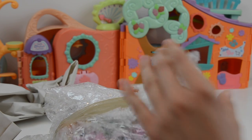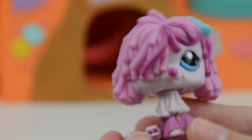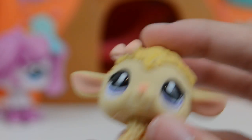So what I'm going to do is open it and then review each pet one by one and show you guys. So let's get into it. The first pet we have is this really, really adorable mop dog. Look at this — I love it, it's so cute.